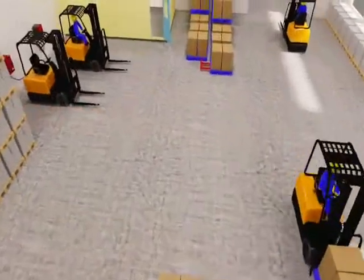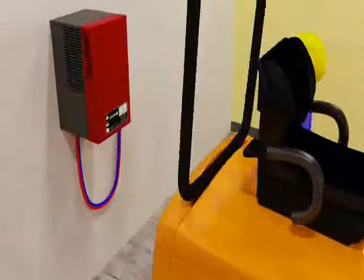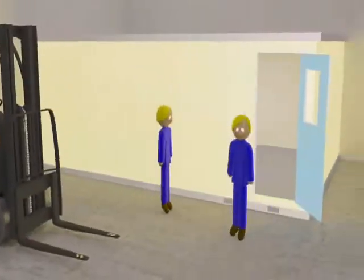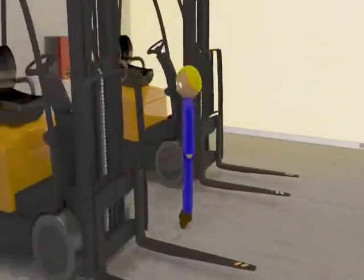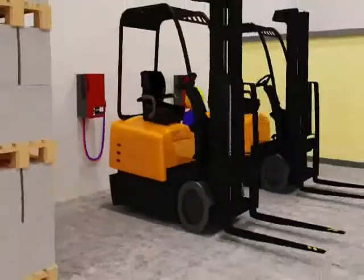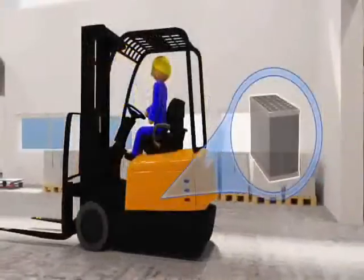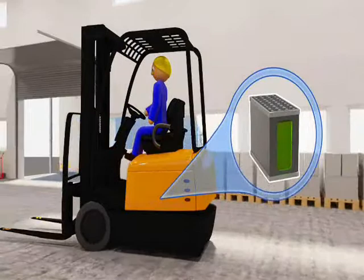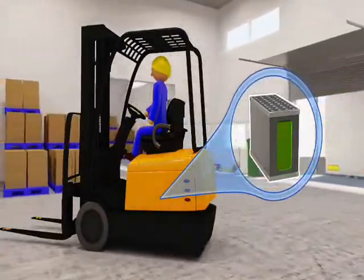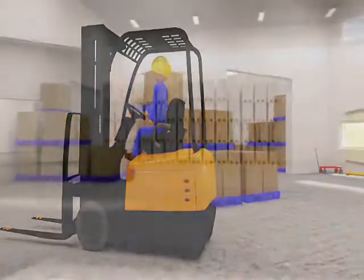Micropower Access is also an effective fast charger and opportunity charger. A break for lunch or between shifts may be all you need to charge a battery. Micropower Access knows the battery level precisely and automatically provides the correct charge in the shortest possible time, without the risk of overheating. Because you always use fresh, fully charged batteries, warehouse efficiency is maximized, while you also optimize your battery inventory.